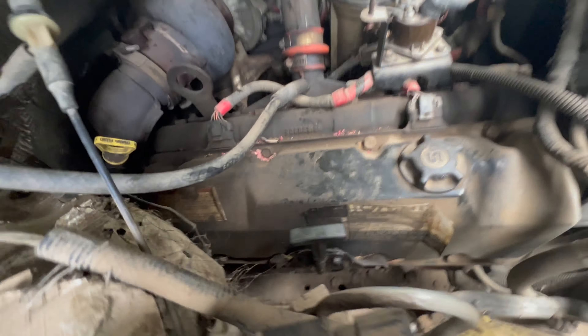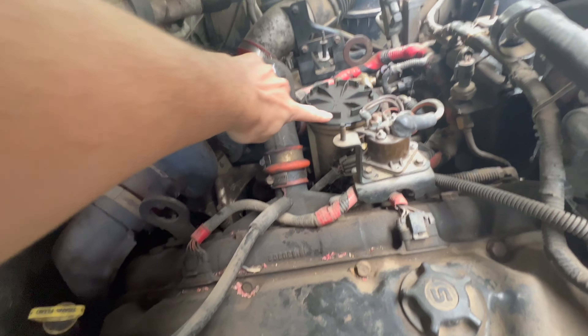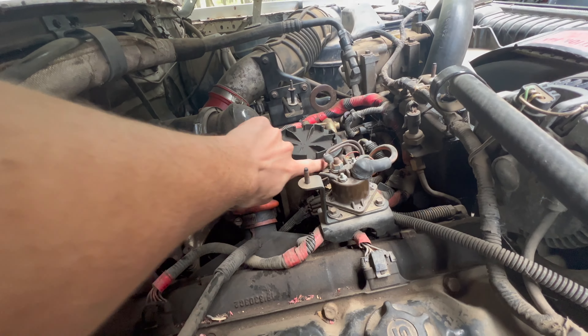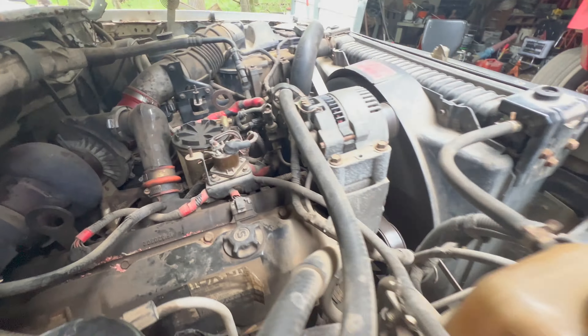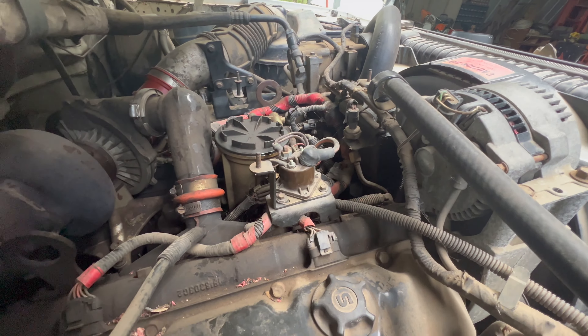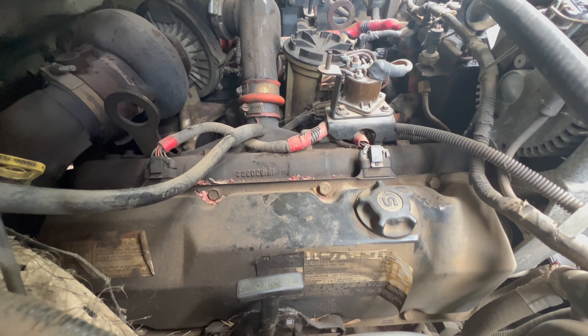It's leaking fuel right here — that'll cause problems. Oh yeah, that probably went too. Oh boy. I probably better blow that out before there's a fire.